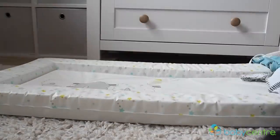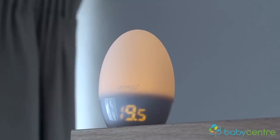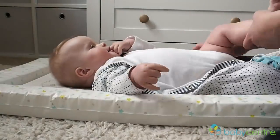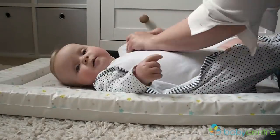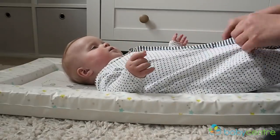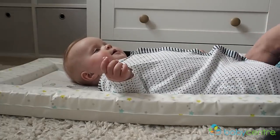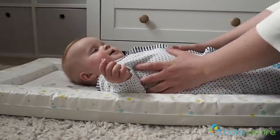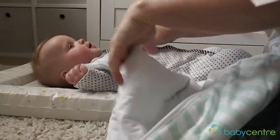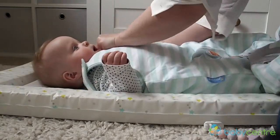I'm just putting Pearl to bed now and I can see on our Gro Egg it's on yellow, which means it's between 16 to 20 degrees. That means she needs to be put in a 2.5 tog bag with a long sleeve baby grow underneath. It's only April so the weather isn't too warm, but when it comes to summer I'll be switching her bag to a lighter one tog summer bag, and depending on the temperature in her room dressing her either in a long sleeve, just a vest, or if it becomes really hot or we go on holiday, sometimes just a nappy.